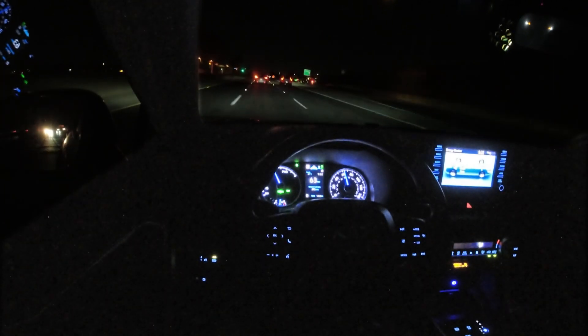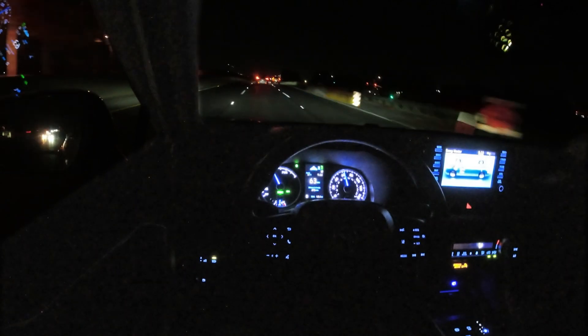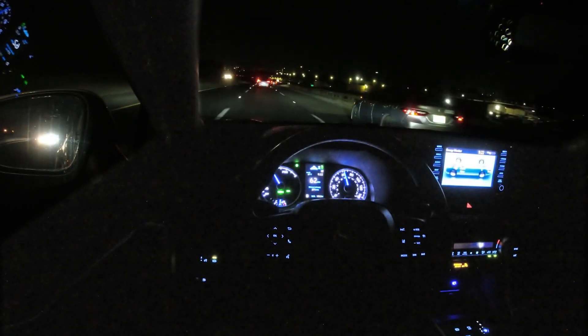My car also has radar enabled for the cruise control, so it has vision and radar working together in fusion. So really not much of a difference.